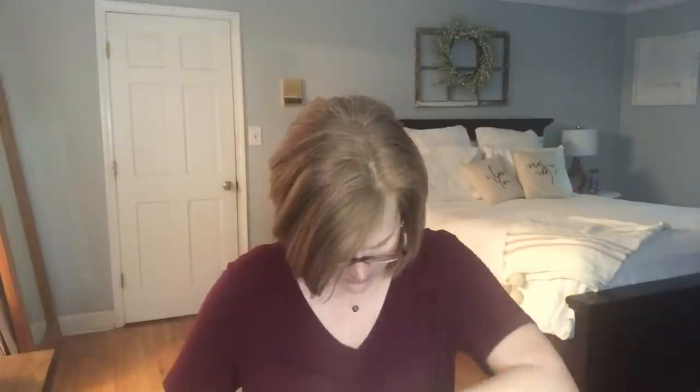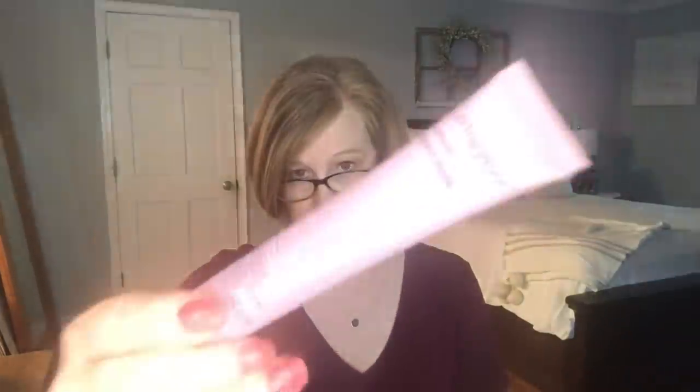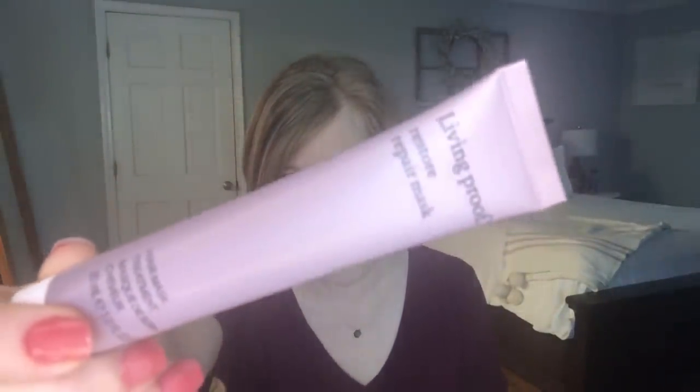The next thing is the Laneige Water Bank Moisture Cream. I love the Laneige lip masks — I have them in several flavors and before I go to bed every night I just smear my lips with it and they're so good. This is a moisture cream for your face. I'm trying out a protein-y moisturizer from Drunk Elephant and loving it, but it's almost gone, so I'm happy to have something new to try. Then there's also the Living Proof Moisture Repair Mask hair treatment — I love Living Proof products and I love getting them in subscription boxes.